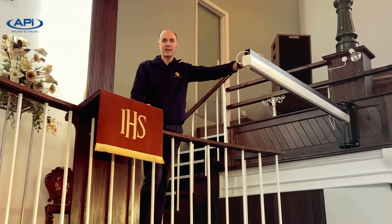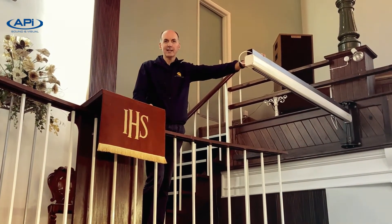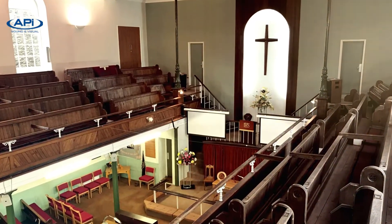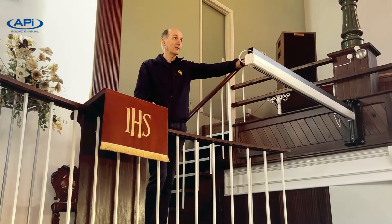Our solution here was to have a screen that pivots out from each of the side walls of the gallery, allowing the congregation to see whether they're sitting in the main body of the church or underneath the galleries, as well as those up above.